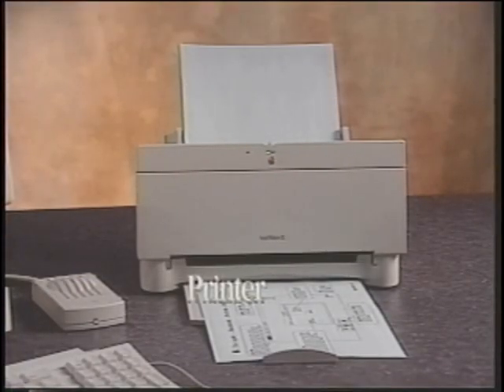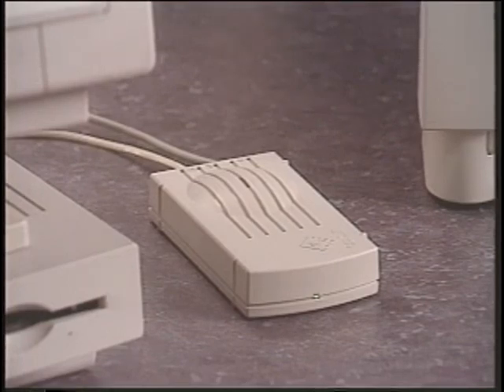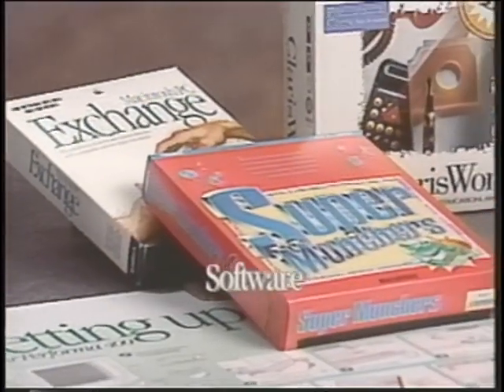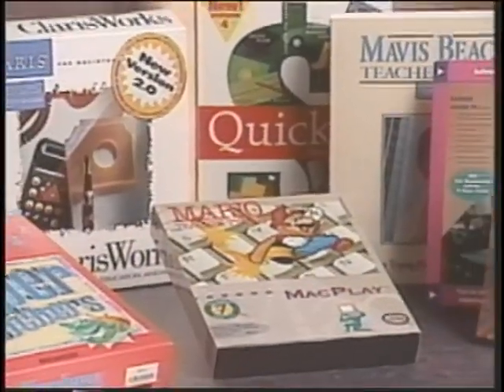Printers range from inexpensive dot matrix and inkjet to high-quality laser printers. Every Macintosh Performa system now arrives with a modem. The modem enables your computer to connect to a telephone line to send and receive information. Software tells the computer hardware how to behave like a word processor one moment and a spreadsheet the next. Macintosh Performa systems arrive with software loaded and ready to run.